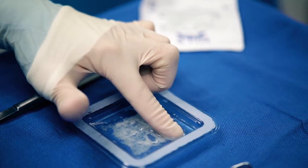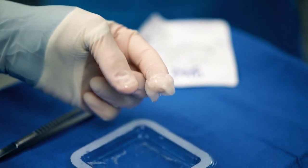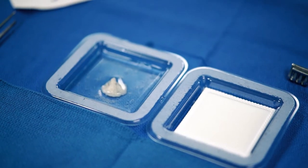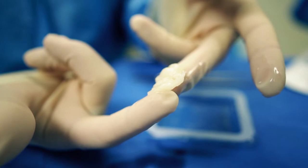The beautiful thing about Surgiclot is that the carrier component of it dissolves and goes away and then the product shrinks. The two clotting proteins come together and form a seal over the artery or whatever's bleeding, so there's no swelling, there's no foreign body reaction, and it's highly effective.